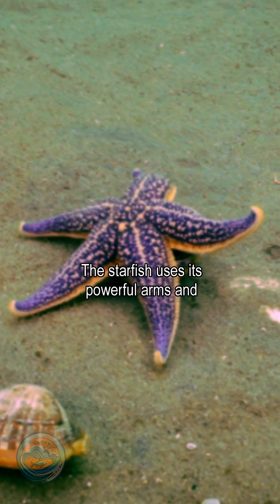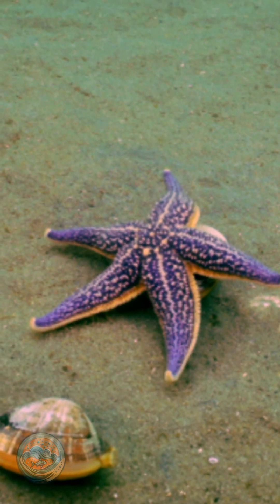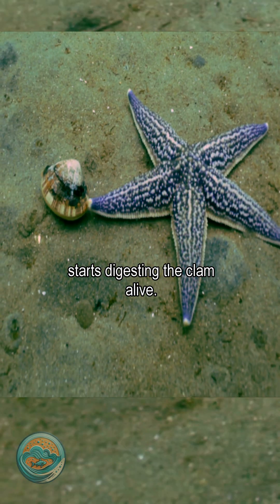The starfish uses its powerful arms and hundreds of tiny tube feet to pry open the shell, no matter how tightly the clam holds on. Once there's a small gap, the starfish pushes its stomach inside the shell and starts digesting the clam alive.